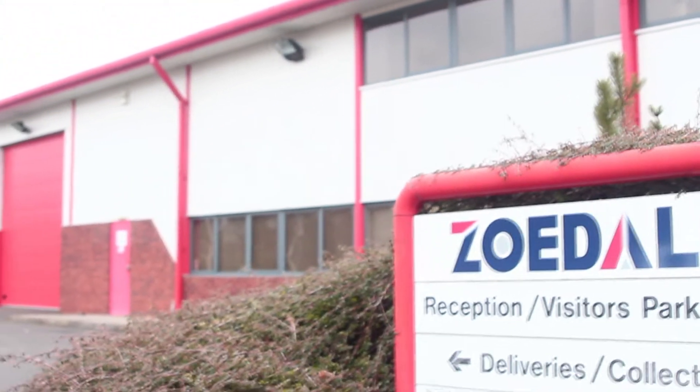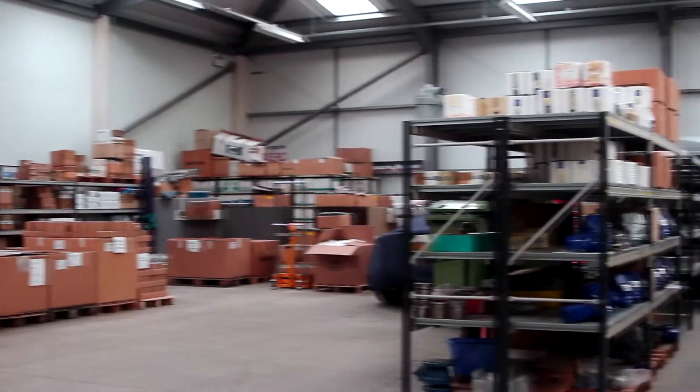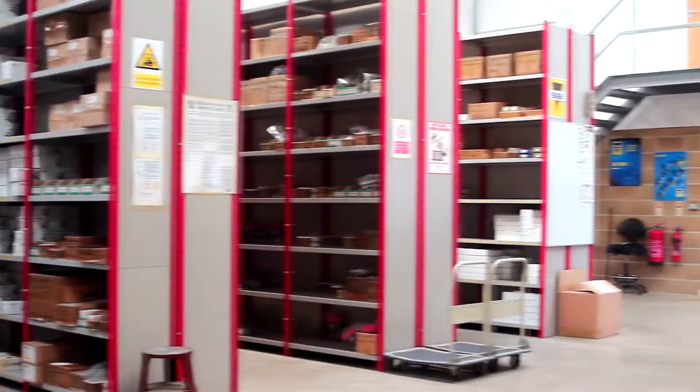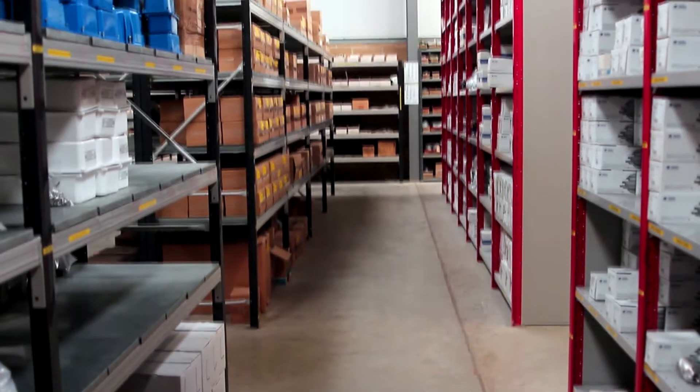When Zodell was established in 1976, we were a distributor and stockist of solenoid valves. Since then we've grown our product range to include electric and pneumatic actuators, valves and actuated packages, instrumentation valves and trunnion-mounted ball valves.